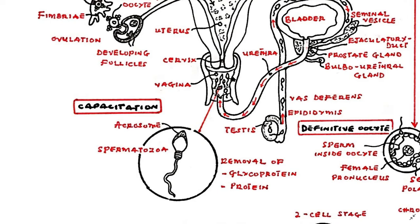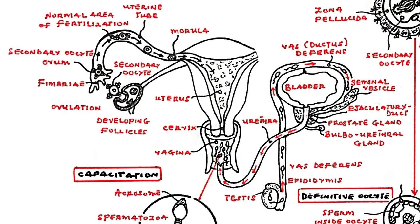Spermatozoa, or sperm cells, are stored in the epididymis located posterior to the testis. They pass through the ductus deferens during ejaculation and mix with secretions from the seminal vesicles, the prostate, and the bulbo-urethral glands as they are released into the vagina.